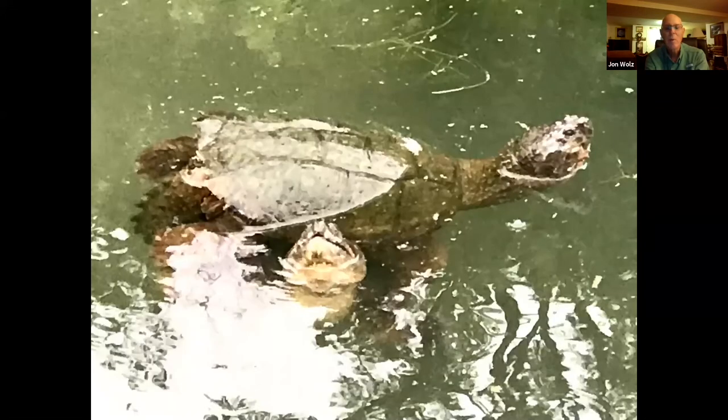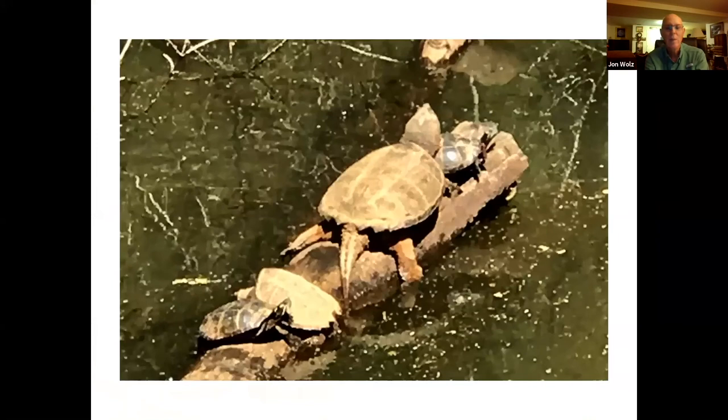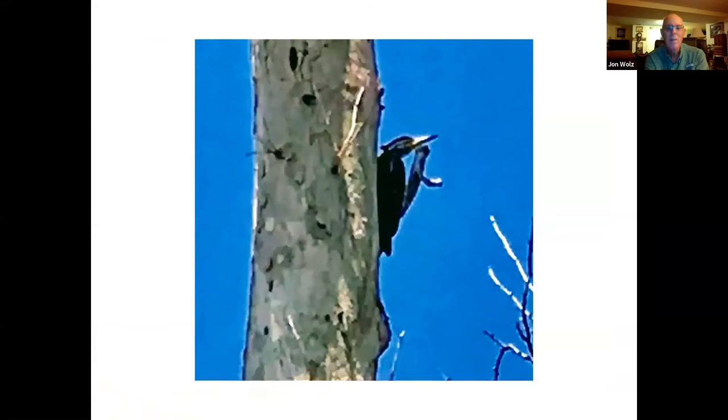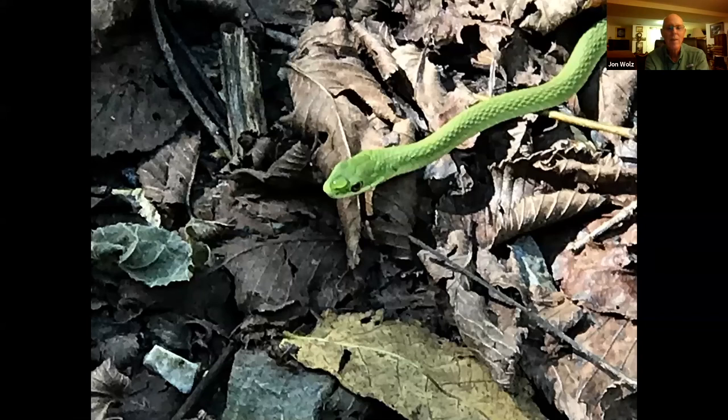Here were two snapping turtles up near Williamsport that seemed to be fighting — they kept wrestling, turning, and twisting, going face to face before going at it again; I guess they were fighting over territory. Up near Harper's Ferry, I've never seen snapping turtles sharing a log while sunning with other turtles. Here's a pileated woodpecker — those are hard to photograph. And here's a green snake that crossed in front of me on the towpath near the Monocacy Aqueduct.